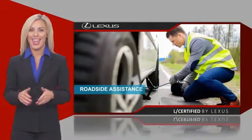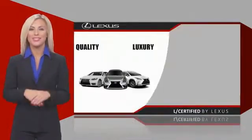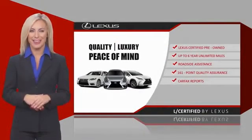Warranty, roadside assistance, and an intense quality assurance inspection provide you total peace of mind. Ask your dealer for details about the Lexus Certified Pre-Owned Program.